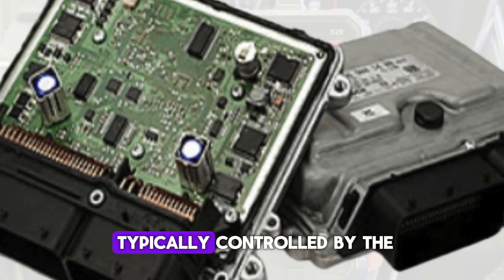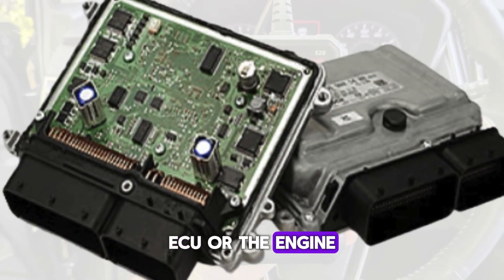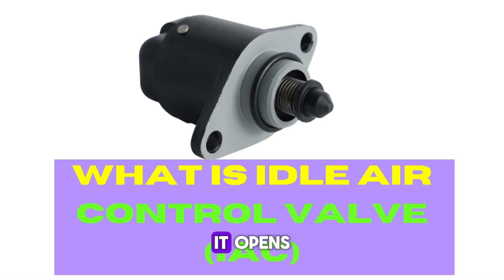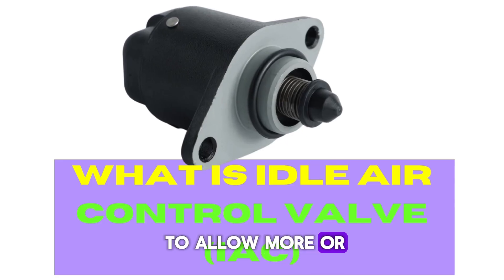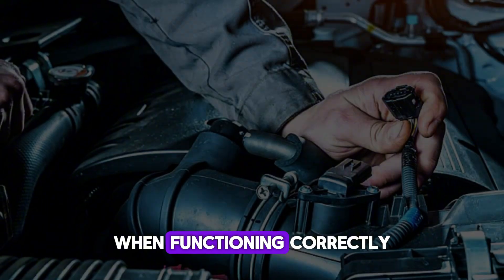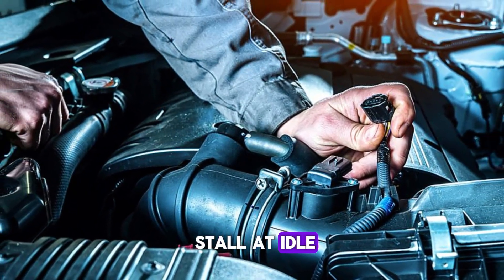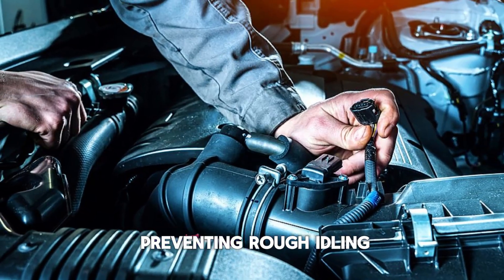The IAC valve is typically controlled by the engine control unit, ECU, or the engine management system. It opens or closes a valve to allow more or less air to enter the engine when the accelerator is not being used. When functioning correctly, the IAC ensures that the engine does not stall at idle, offering stable performance and preventing rough idling.